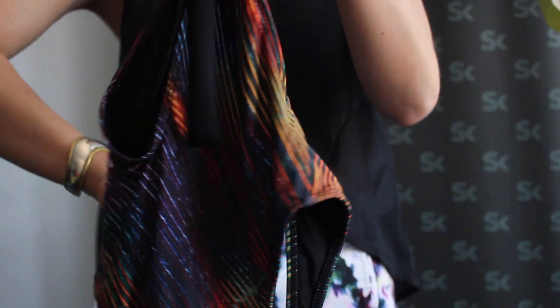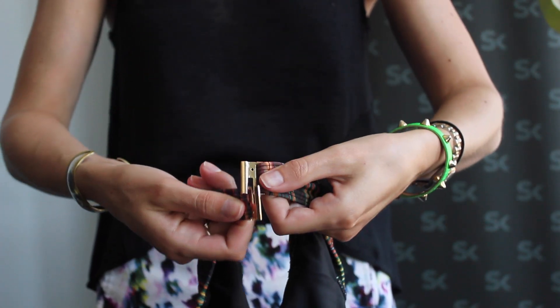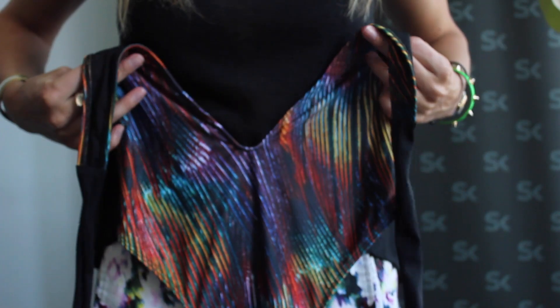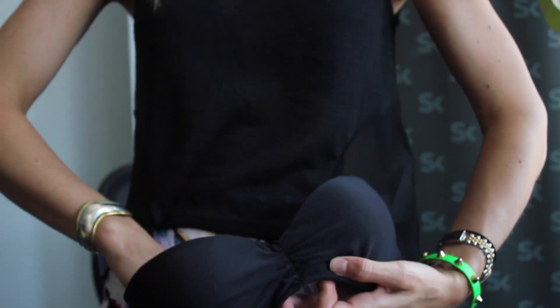What Gypsy does is they collaborate with local artists regardless of their medium — it's part of their artist program and they basically give them textile as their canvas. This piece is the Solar Iridescent Black Cup Bandeau, which is on sale for $50.